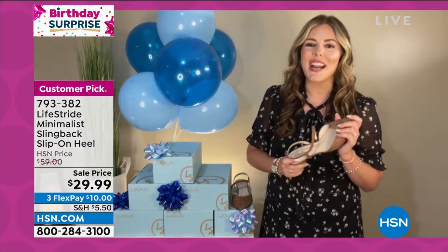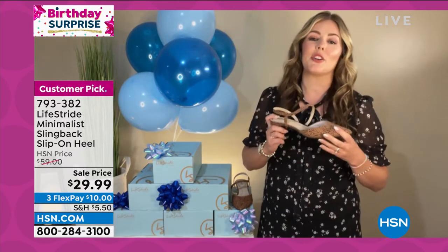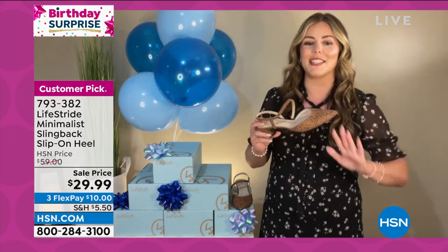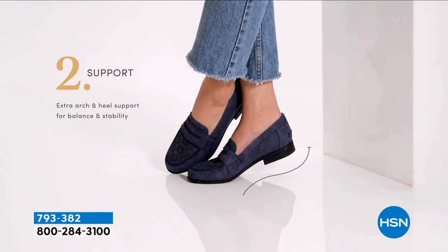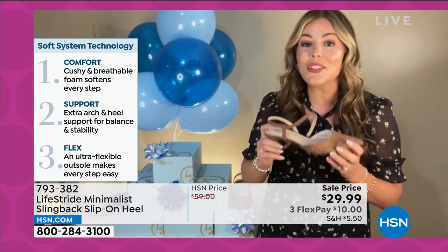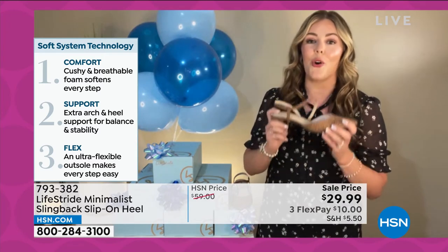Thank you so much for having me here today. Happy birthday to HSN! This is called the Minimalist Slingback, but don't think for a second there's minimal technology put into this shoe. Just like all of our Lifestrides, this has our soft system technology — promising you incredible comfort, incredible support, and incredible flexibility. We do tons of pressure point testing to make sure these are 24/7 comfort from the moment you get home. There's no break-in time. You can slip these on and feel comfortable heading out to that wedding right away.